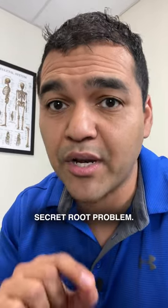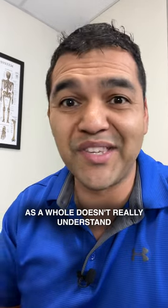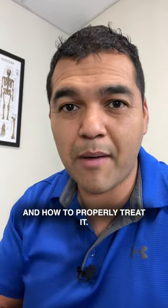Let me tell you sciatica's secret root problem. It's a secret because the healthcare profession as a whole doesn't really understand how sciatica works and how to properly treat it.